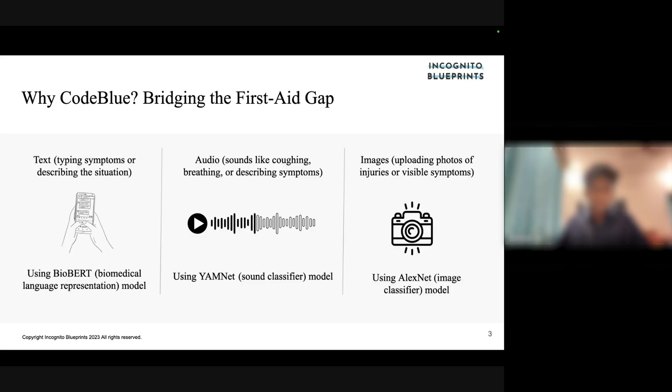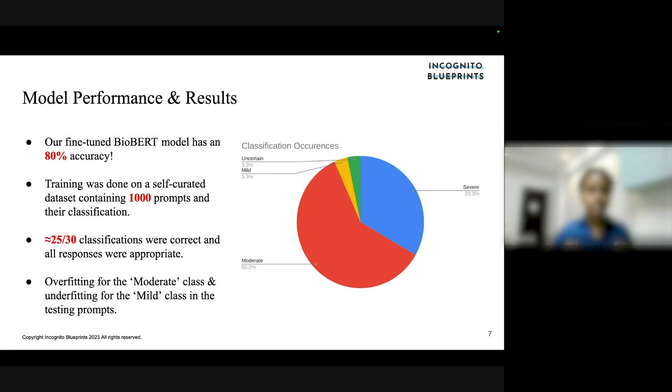CodeBlue is a solution designed for speed, accessibility, and life-saving guidance. It's a Python-based first aid app designed to provide instant, real-time medical guidance. For our results, we fine-tuned a BioBERT model that achieved 80% accuracy in symptom classification through text input. We trained it on an in-house, self-curated dataset containing 1,000 prompts and their classifications.